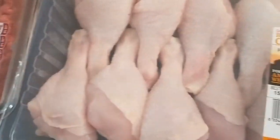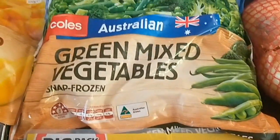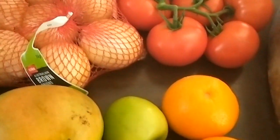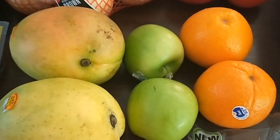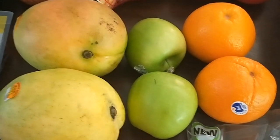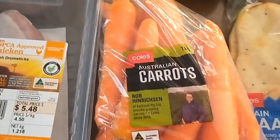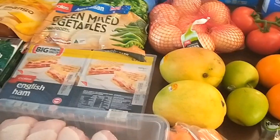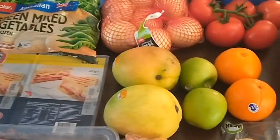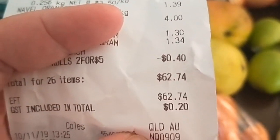One kilo of mints, drumsticks, the ham I normally buy, a pack of frozen mixed green vegetables, onions, tomatoes — I've still got lettuce from last week. Fruit for school lunches and cooking if needed: oranges, apples, and two mangoes. Carrots, and that's it.